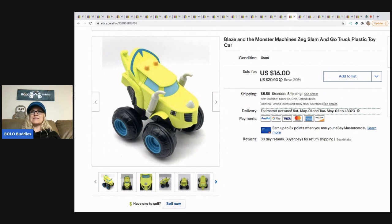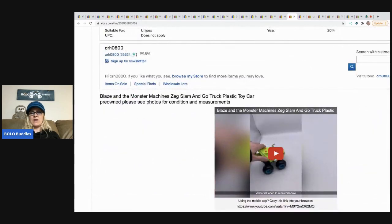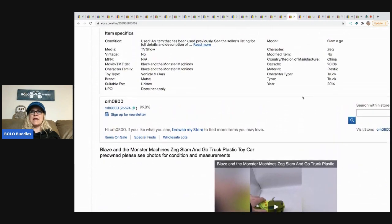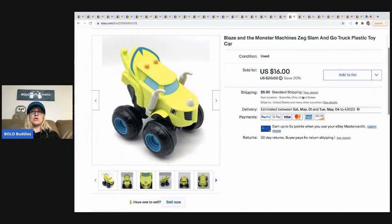The next item I sold is this Blaze and the Monster Machines Zeg slam-and-go plastic toy. I show in the video how it works — that's just a little tool to help your eBay listing viewers know how the item functions. I sold this for $16 and the buyer paid shipping.